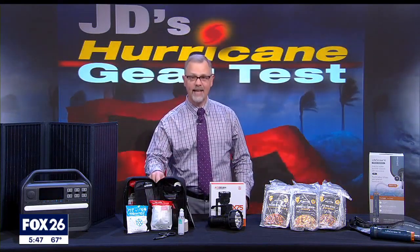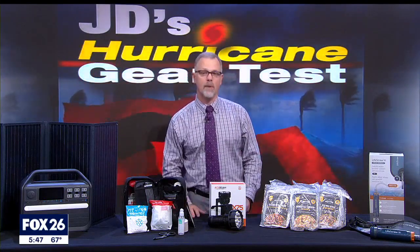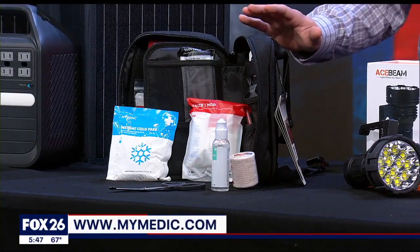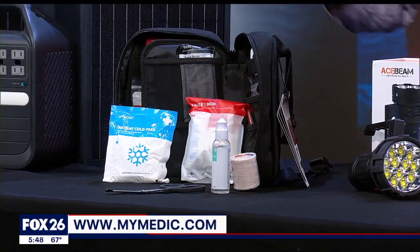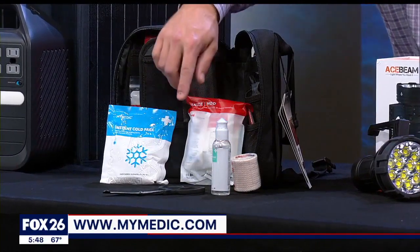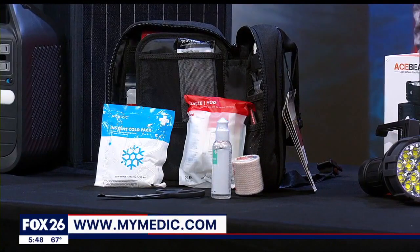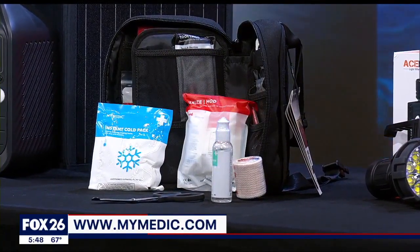I don't usually get excited about first aid kits, but I've learned that the MyMedic brand really wins me over with their exceptional organization. Their MyFAK is designed for two to three people and includes specific things I look for, like scissors, a cold pack, and an eye wash solution that can also be used to clean out a wound. This was an easy Cat 5 when I reviewed it this summer.